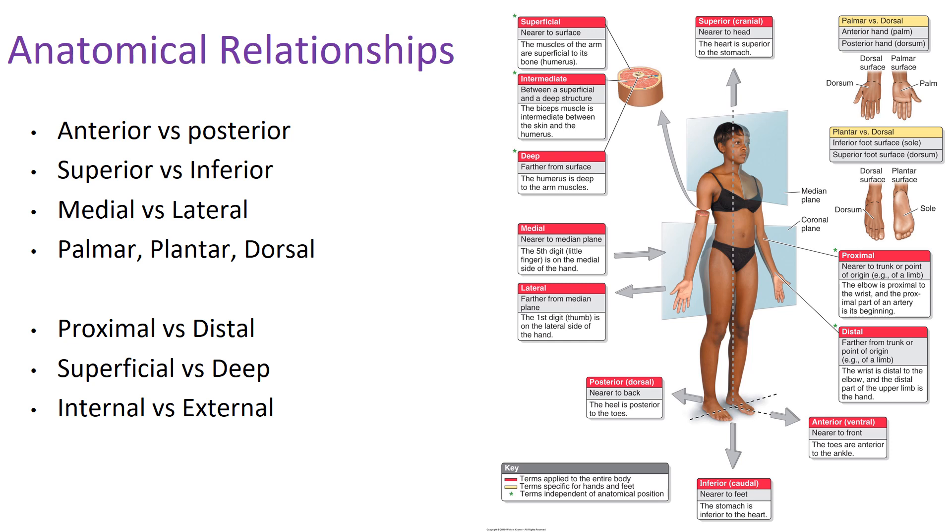Now, palmar, plantar, and dorsal. This terminology isn't used as commonly, but let's go through it. Palmar refers to the palmar surface of the hand — your palm, what you grasp things with. In anatomical position, the palmar surface is oriented anteriorly. The plantar surface is the equivalent on the foot — the bottom of your foot — and in anatomical position it is oriented inferiorly. The dorsal surface refers to the back of the hands and the back of the foot.